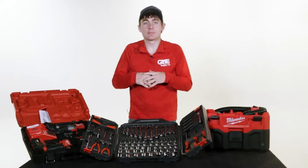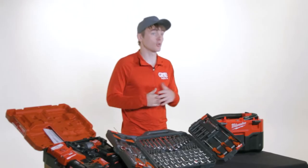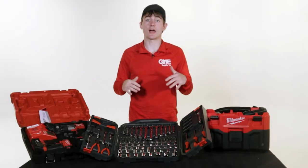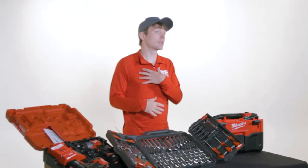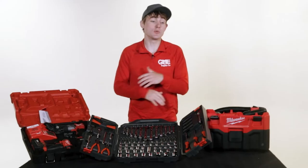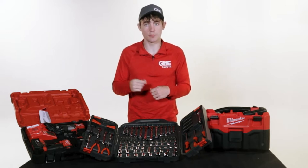What's up, it's Nate again with GME Supply, and today we are talking about some of our favorite tools for tax time 2022. With spring in full swing, it's time to take on the projects we've been putting off all winter. From the job site to around the house, the tools you have in your arsenal can make all the difference. Our gear experts are here to help you pick the perfect tool to get the job done, whether you need a new array of gear or a specific tool to tackle the tasks you've been putting off.